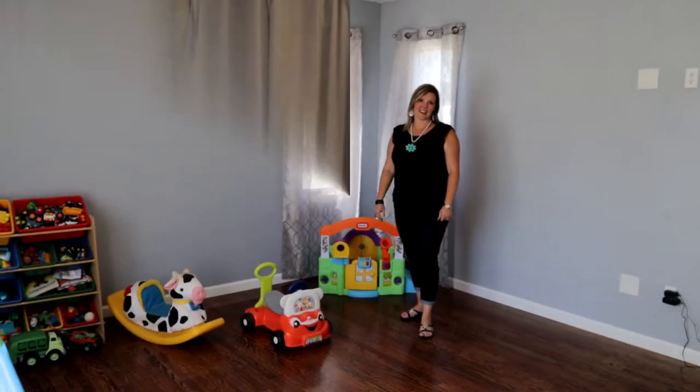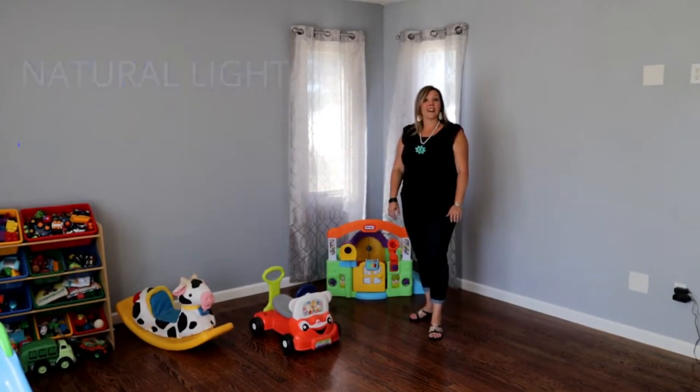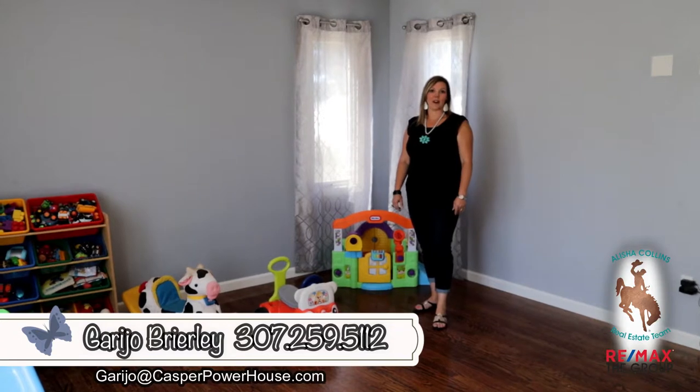One last thing — you guys got to check out this amazing extra living space with all this natural light and hardwood floors. If you'd like to see this home, please give me, Gary Cho, with Alicia Collins, your List 18, and Remax the Group, a call today.